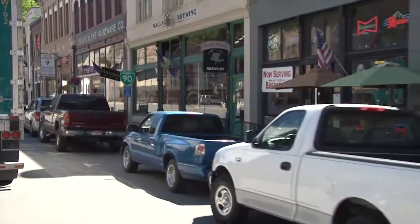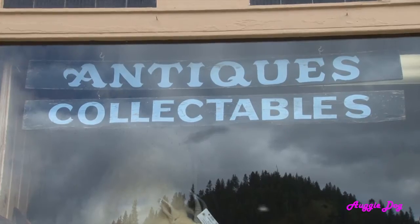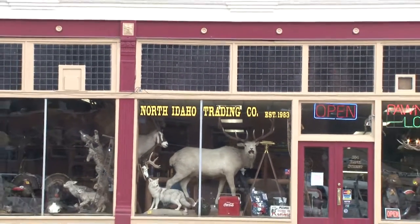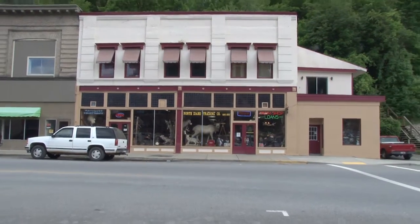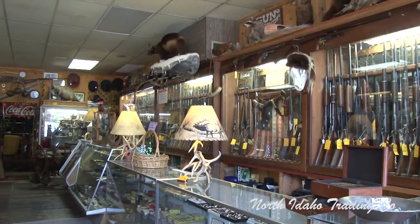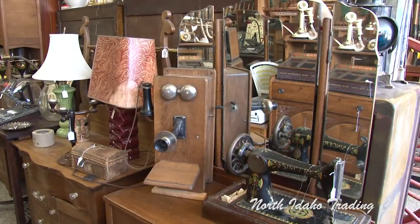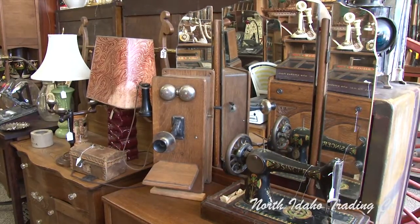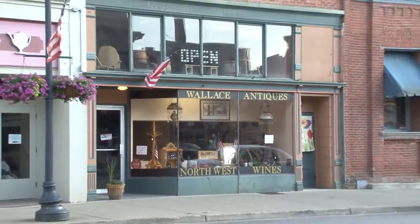I've noticed that no matter what area a person travels to, or how many different antique, collectible, or curio shops may be located there, you'll always find that one special shop that stands out from all the others. It ends up becoming that one store you'll always return to and visit each time you're in that area, even if you're not currently looking for something special. In North Idaho, I believe that standout place is here — the Wallace Antiques Gallery.